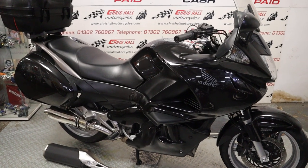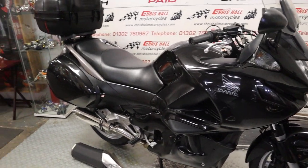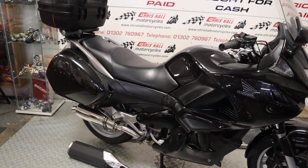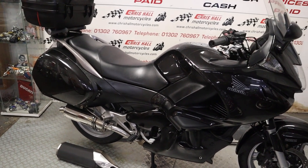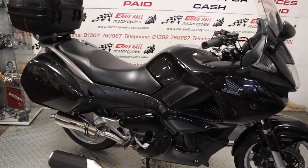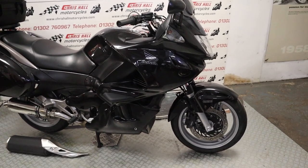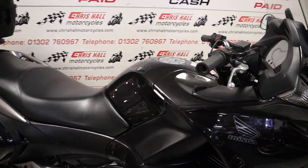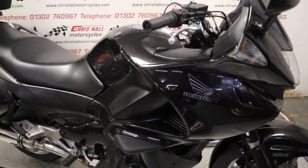I'm going to call it a mid-size tourer. This particular example's got some nice extras on it, it's got 40,000 miles on the clock. It'd make a great winter bike or first big tourer, that kind of setup.